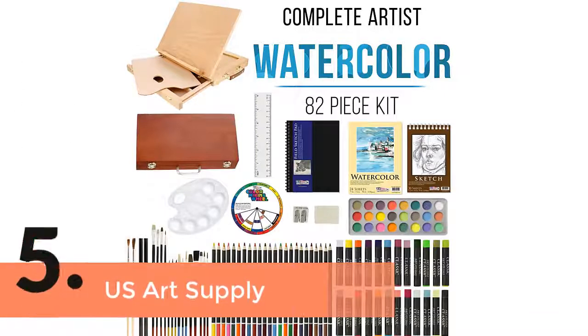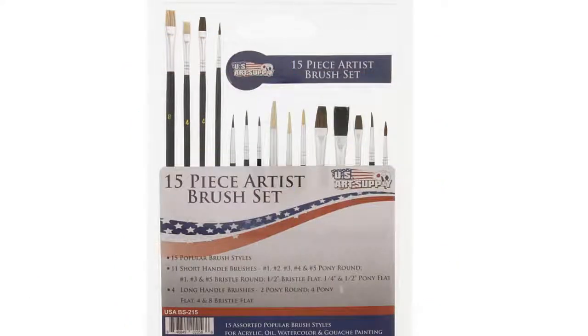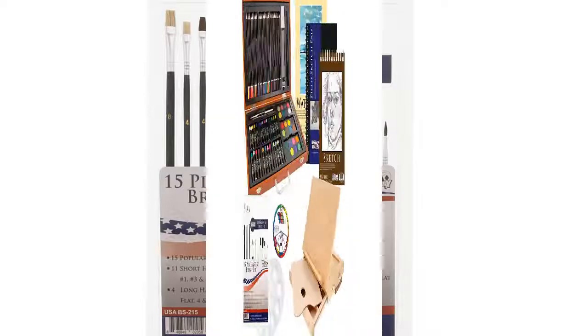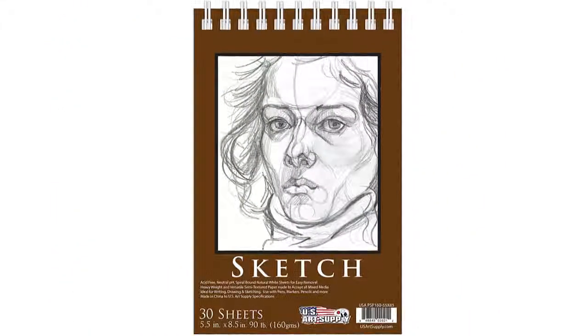Item number 5 is U.S. Art Supply. If you are a beginner, this one will be suitable for you. The case is designed with an adjustable wood desktop table easel along with a drawer. There are also several things included like a watercolor pad, field sketchbook, drawing sketchpad, and more. There are versatile features and qualities that you will hardly find with others.